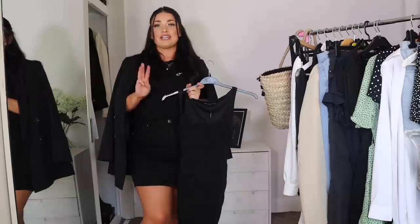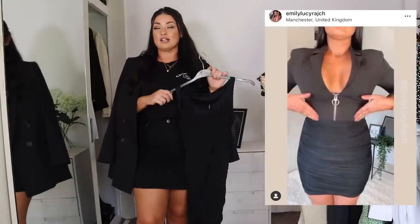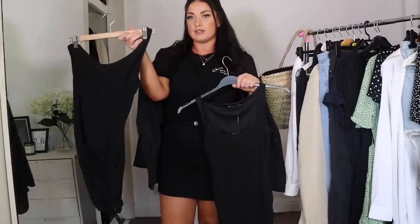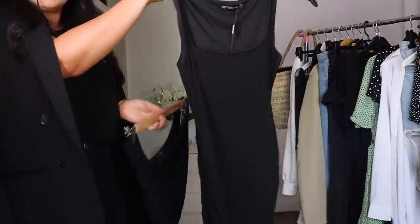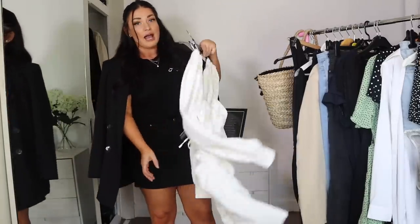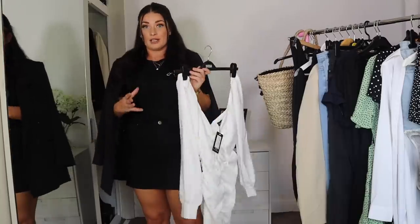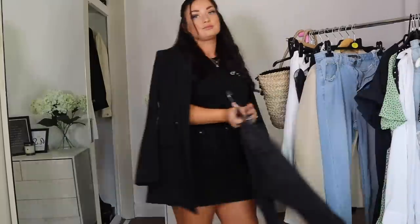Next we have the little black dress. This one is perfect from PLT because it has ruching detail - keyword number three is 'ruching' or 'ruched.' Search that on any site and you will find loads of great dresses. This one from Pretty Little Thing and this one from ISAWITFIRST are both super flattering because of the ruching detail down the side and front, disguising any tummy area. This white one is double-layered, not transparent, and the ruching makes your bum look great too.